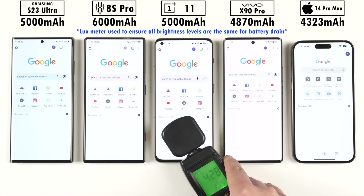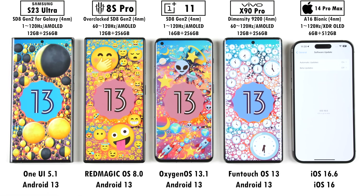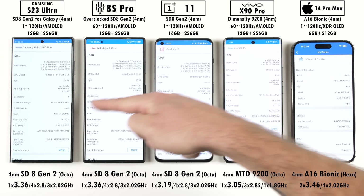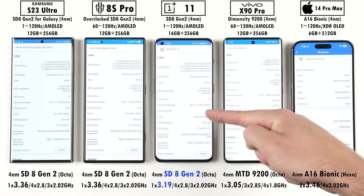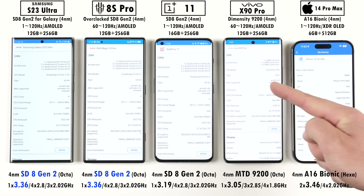All phones have been set to the exact same brightness levels using a lux meter, all of them have been updated to their latest available software updates, and while all of their chipsets are run on TSMC's 4nm process, the three phones on the left are stacked slightly different since they pack in Qualcomm's Snapdragon 8 Gen 2 chipset. The OnePlus is running the regular 8 Gen 2 chip, while the Red Magic and Samsung are both running overclocked versions.